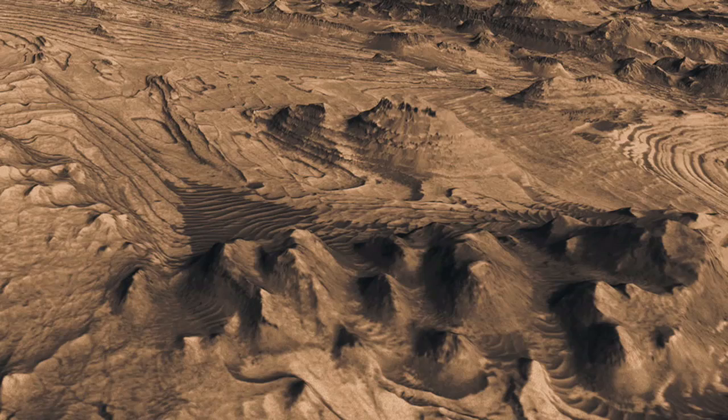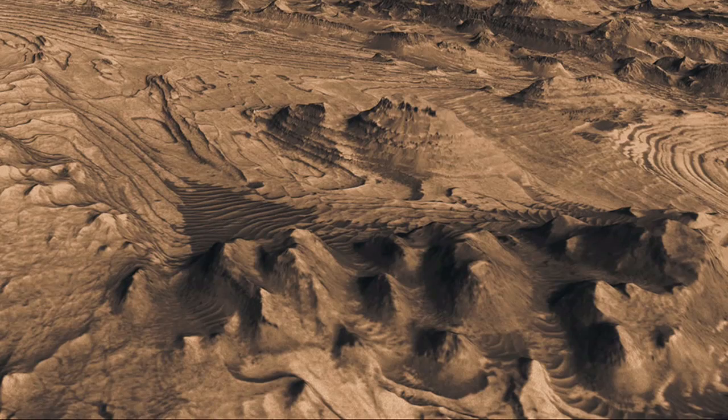The stress pattern shows the canyon formed first, was filled with material, and eroded away, leaving these buttes. The buttes were formed by more resistant rock at the top, which appears darker in these images.